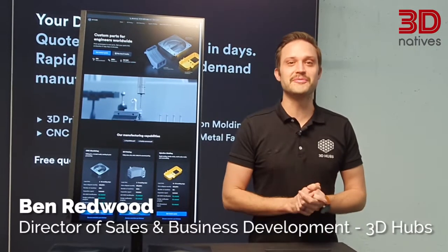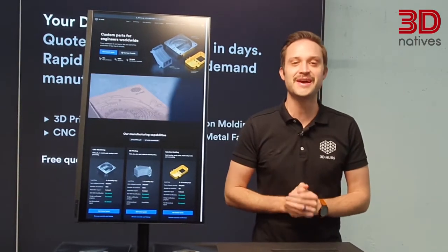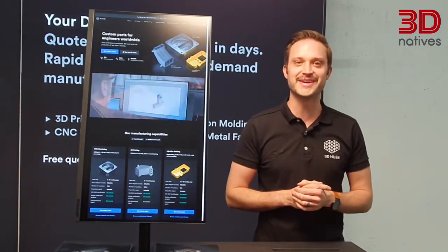Hi everyone, it's Ben Redwood here from 3D Hubs and welcome to our booth here at Formnext. We're really excited to be here and looking forward to telling you all about 3D Hubs.